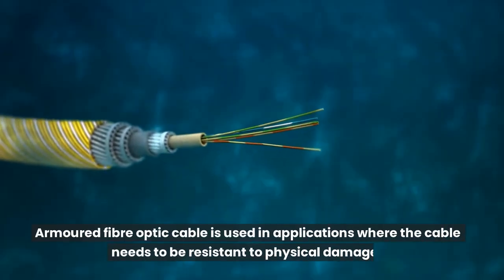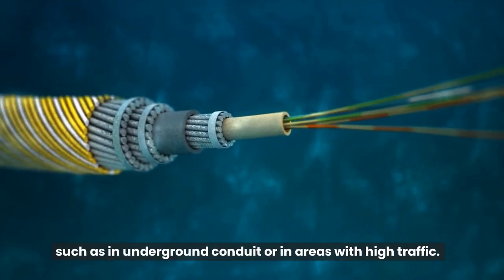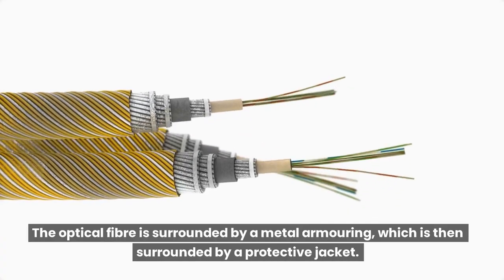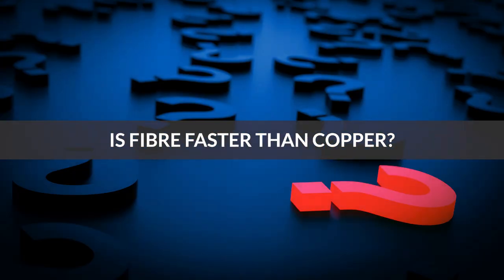Armored fiber optic cable is used in applications where the cable needs to be resistant to physical damage, such as in underground conduit or in areas with high traffic. The optical fiber is surrounded by a metal armoring, which is then surrounded by a protective jacket.